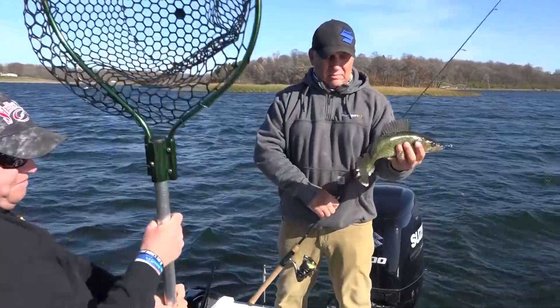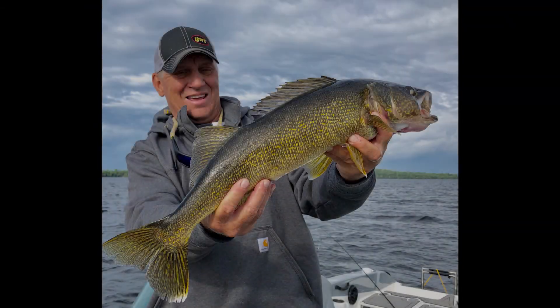Now, what happens if we get that invariable cold front that seems to hit two out of every three openers — hopefully not this year, but if it does, those fish that are on the flat will slide out deeper. They'll actually hold on that drop-off into deeper water because that water is a little more stable in terms of temperature and doesn't fluctuate as much. Then a live bait rig with a lively minnow, slowly fished on that edge, is a great way to target them.